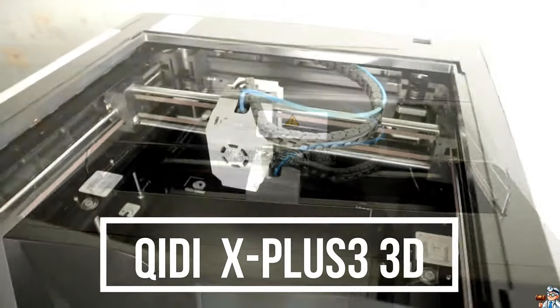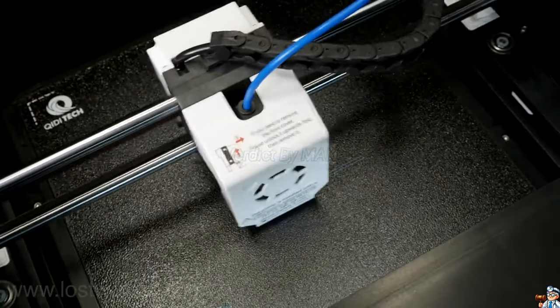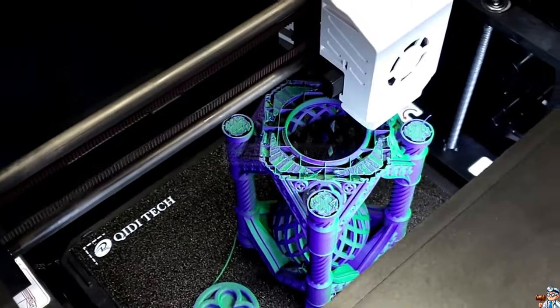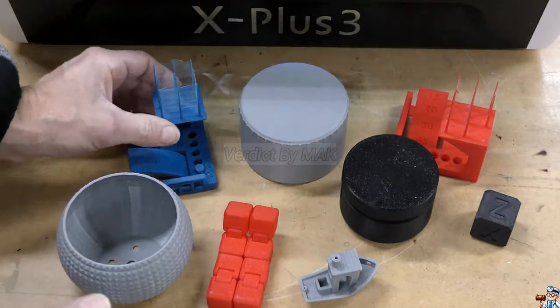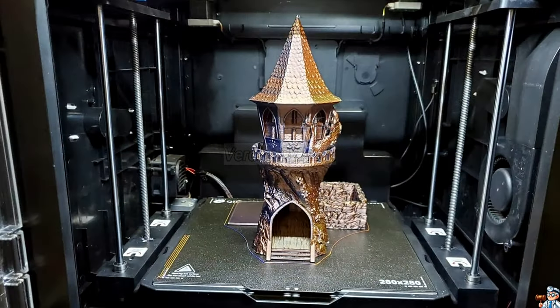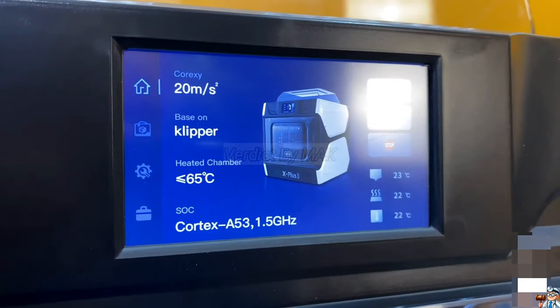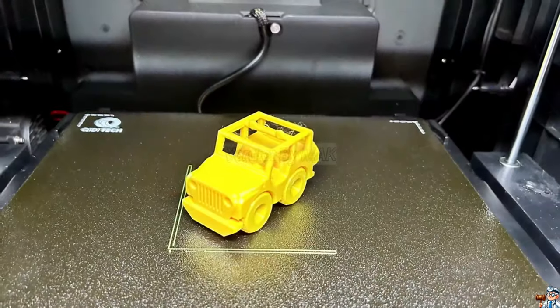Introducing the Kiyu EyeDye technology X Plus 3 3D printer, the ultimate tool to unleash your creativity. Print up to 80% faster and bring your ideas to life in record time. Tackle any project with ease, from simple to complex, with a wide range of compatible materials. The heated chamber guarantees perfect prints every time, eliminating warping and frustration.